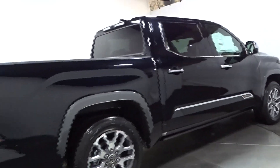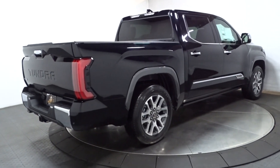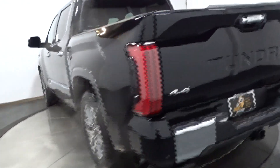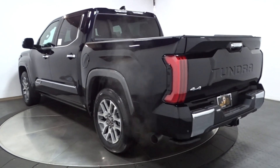Heated steering wheel, Apple CarPlay and/or Android Auto, heated and/or cooled front seats, keyless entry, moonroof, navigation system, heated driver seat, heated rear seat, heated mirrors, fog lamps. Relax and enjoy the adventure in this can-do Tundra.